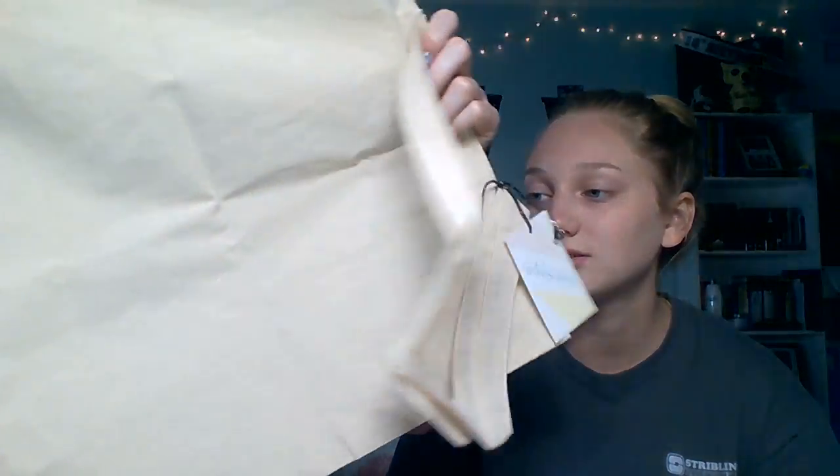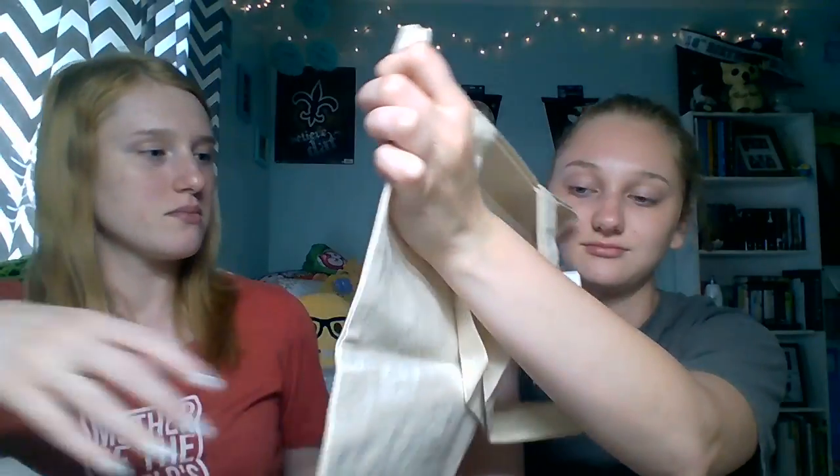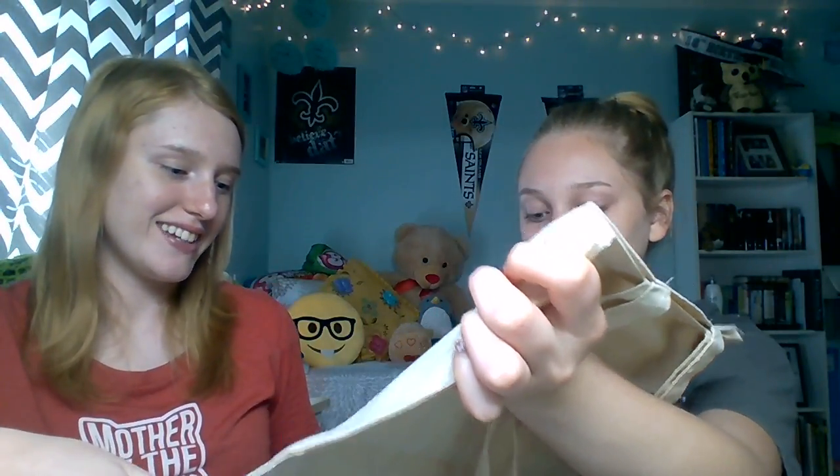Next is like a tote bag — oh we love tote bags! It says 'I'm an indoor cat' with cat whiskers. That is cute! We could use that when we go to the farmers market. We're always trying to get our people to eat healthy.